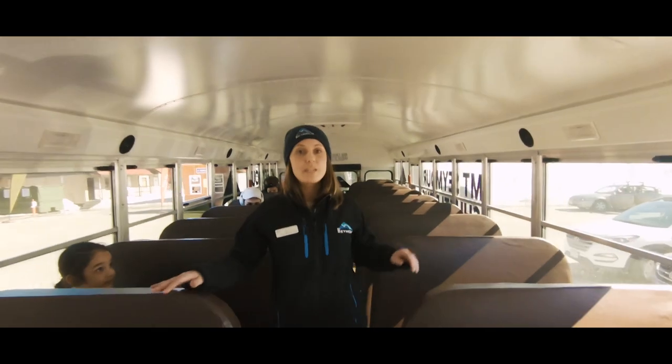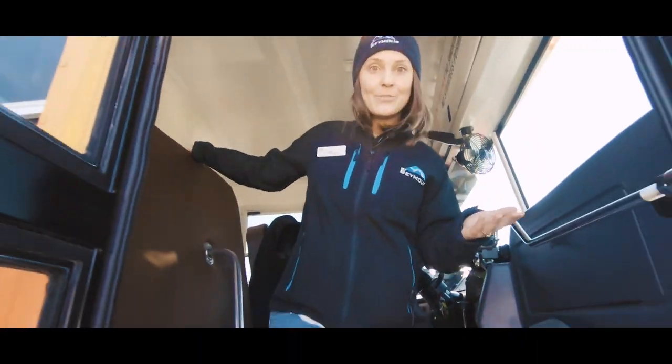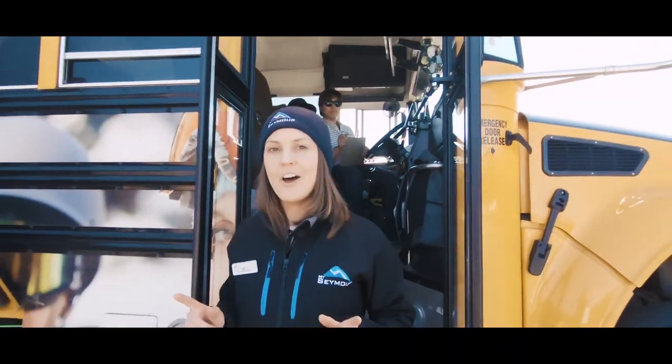Did you know that Mount Seymour offers a convenient shuttle service to and from Parkgate Community Centre in North Vancouver and the Rupert SkyTrain Station in East Vancouver? And the best part? Lesson participants and a plus one are free!